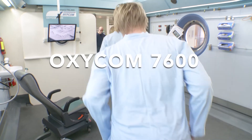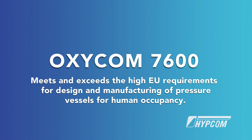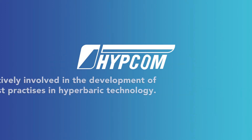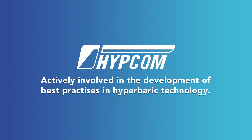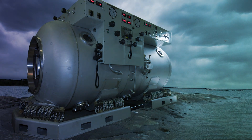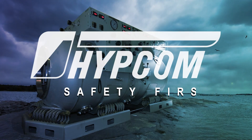Oxycom 7600 meets and exceeds the high EU requirements for design and manufacturing of pressure vessels for human occupancy. It complies with European legislation for medical devices and pressure vessels. Hypecom is actively involved in the development of best practices in hyperbaric technology. Hypecom. Safety first.